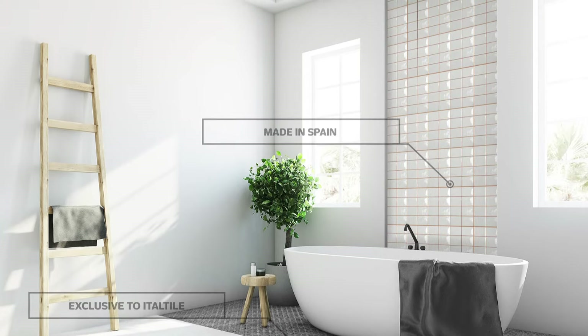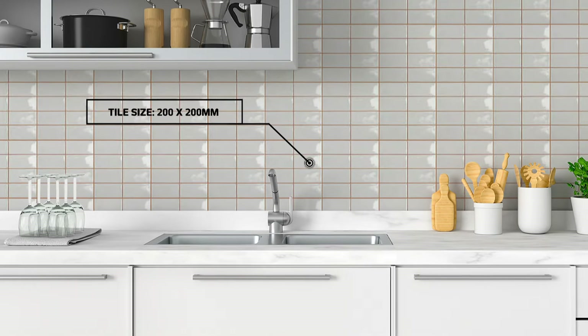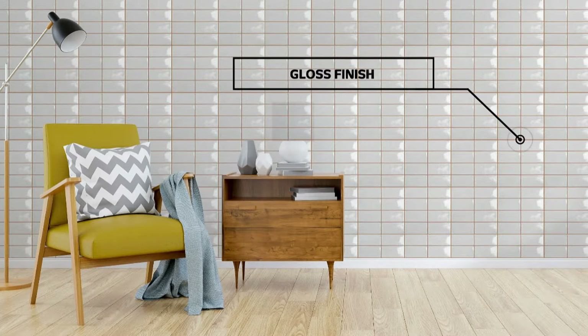The Formantera range features a high luster, reminiscent of the extraordinary translucent quality of the ocean that surrounds it. Use Formantera Pearl with its creamy, off-white notes in bathrooms, kitchens and living areas.